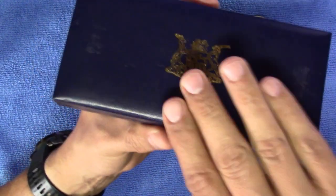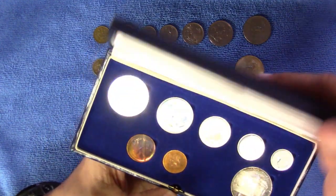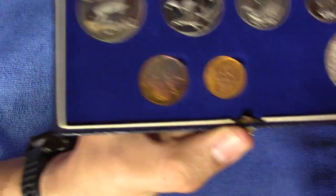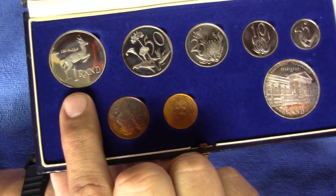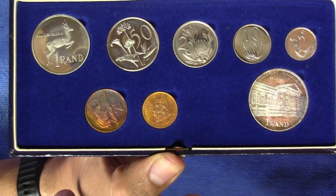Here is a 1985 example of a proof set. You'll see here's the nickel 1 rand coin and here's the silver 1 rand coin, which is a commemorative coin that was issued in that year.